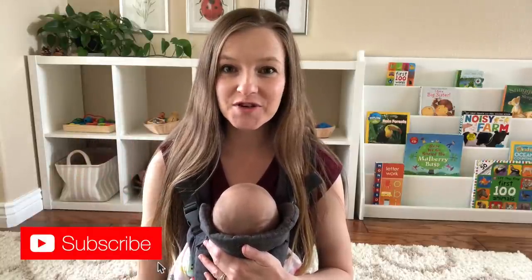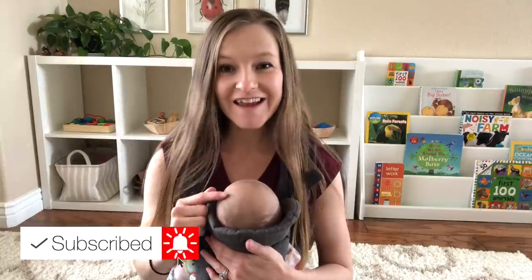Hi, my name is Ashley and I'm a mom of two little girls. One of them is a two-year-old toddler and the other is a two-month-old baby.